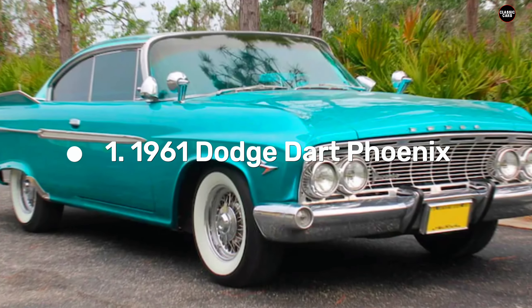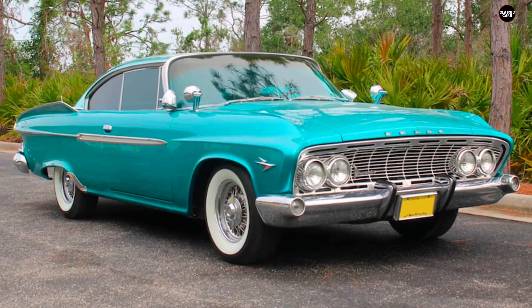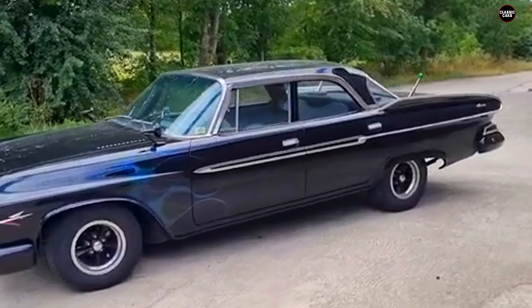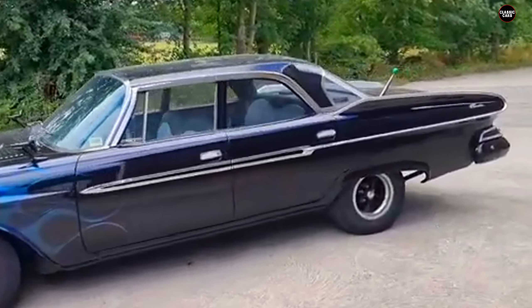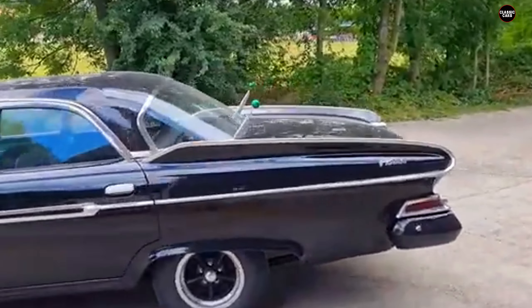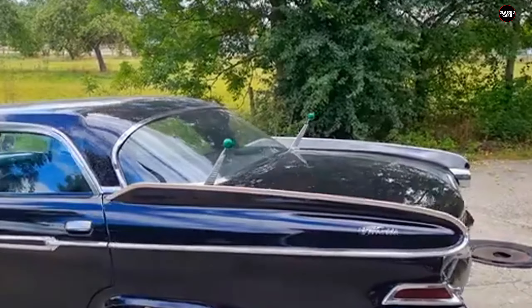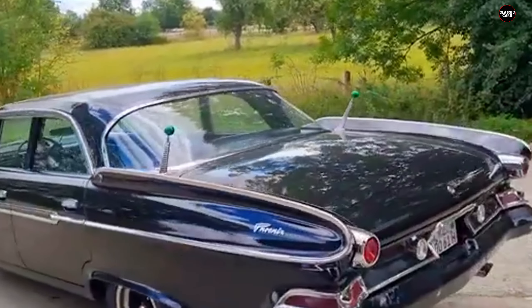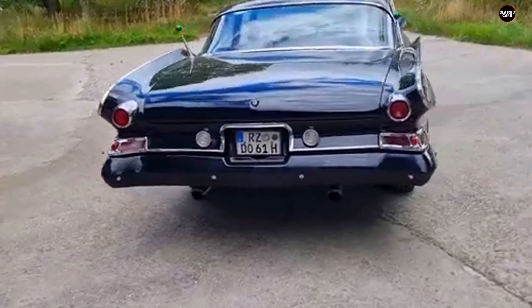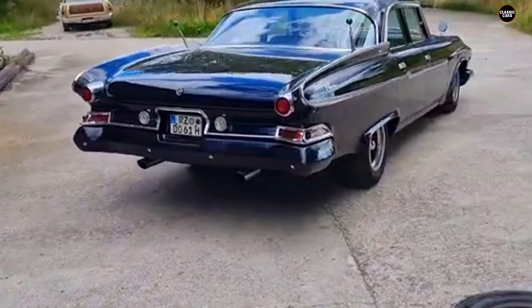The 1961 Dodge Dart Phoenix is a car that perfectly encapsulates the eccentric design choices of the early 1960s. It was Dodge's attempt to blend bold, futuristic styling with performance, but the result was a divisive vehicle that missed the mark in many ways. Aimed at standing out in the increasingly competitive American car market, the Phoenix certainly turned heads, just not always for the right reasons.